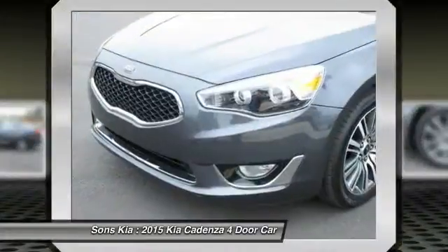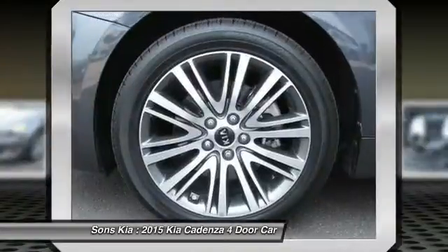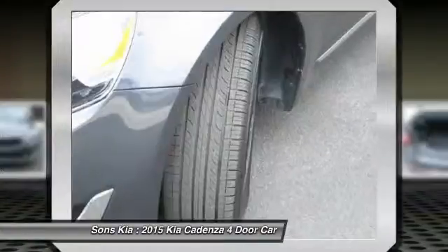Bluetooth wireless data link for hands-free phone, Homelink garage door opener, power steering, air conditioning, front cruise control.